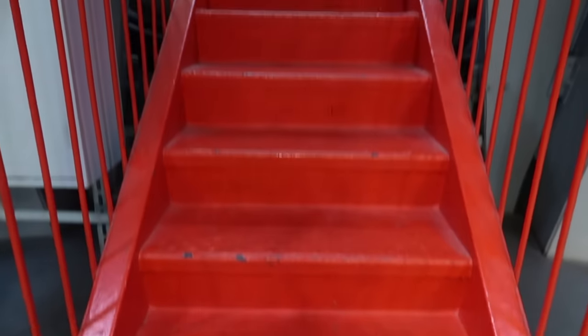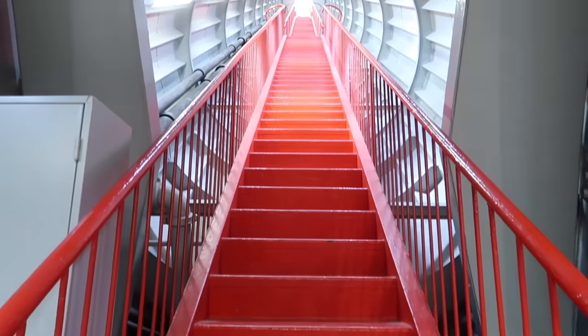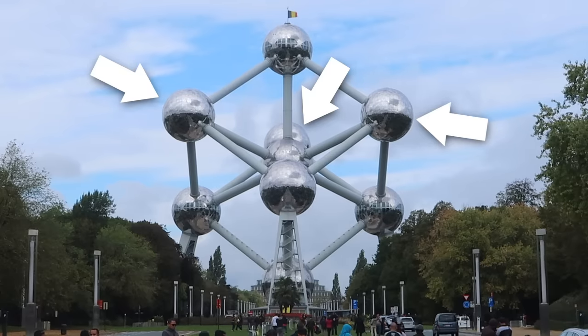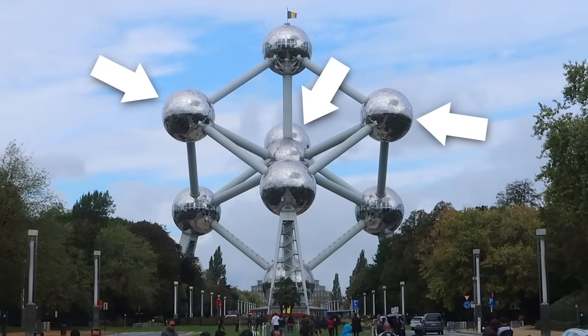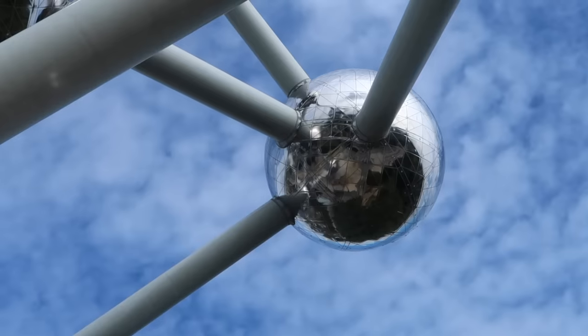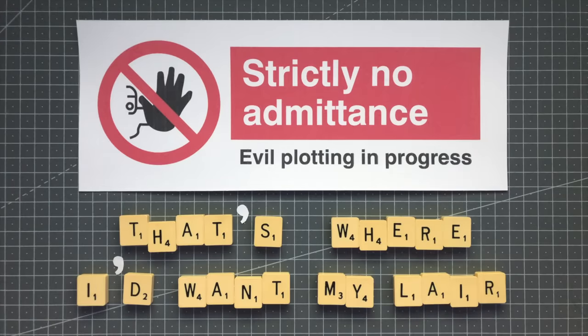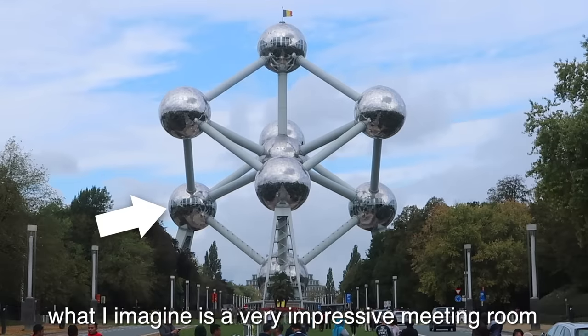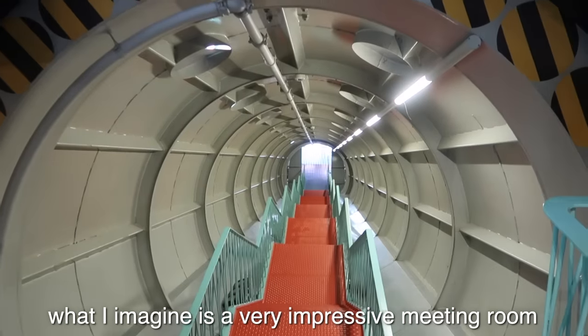What's particularly cool about this sphere is that you can see up the forbidden staircases to the three spheres not open to the public. Officially it's because these are the only three not directly supported either by a pillar or the central column. But all I'm saying is that if I was a super villain, that's where I'd want my lair. There's also this closed off lower sphere, which is home to what I imagine is a very impressive meeting room.